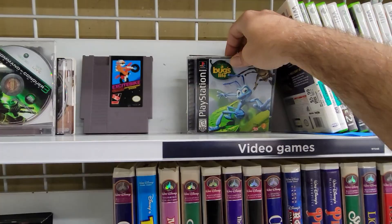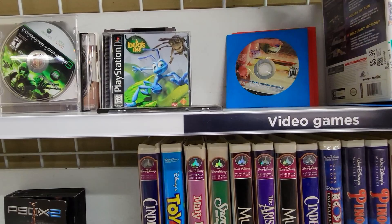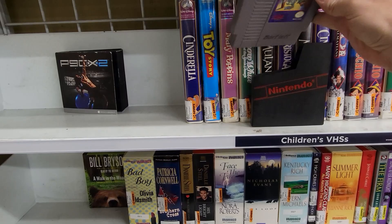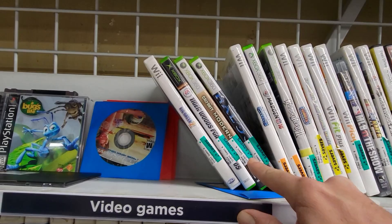There's a PS1 game, Bugs Life — not a game that I need, but kind of interesting to see. And it looks like there is one more NES game behind all of these discs. Here's a copy of Chip and Dale's Rescue Rangers, and this is a game I don't have. It looks like they're just kind of flat pricing all of their NES games at $5.99. The price tag wasn't on this game — it was on the little slipcover. But this one I'm going to go ahead and grab. That's a really good price for that game, and I can probably get the marker off, at least most of it.